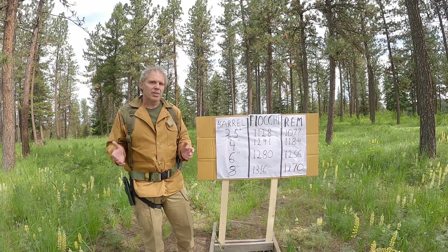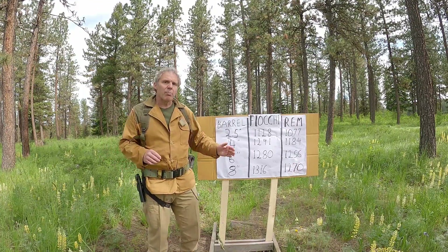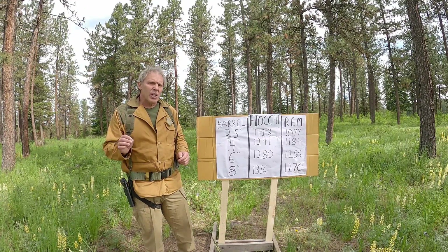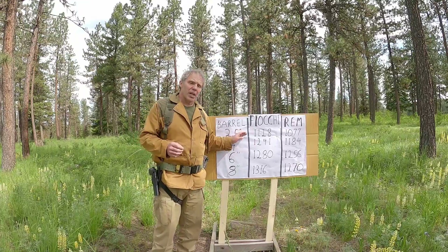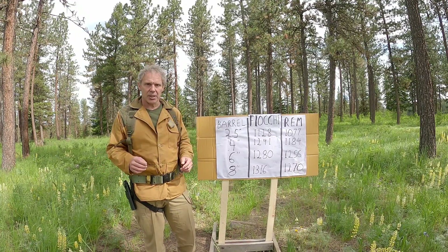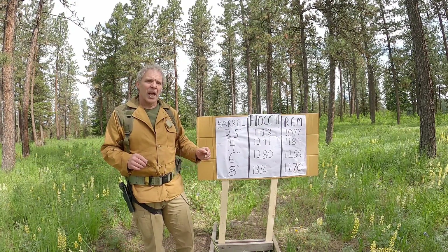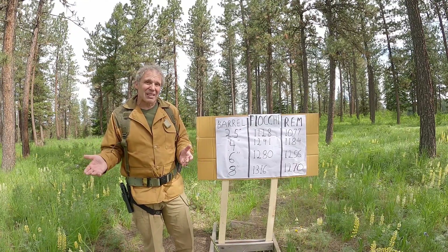I crunched the numbers and here are the results. Remember, this comes with the caveats that chronographs don't always agree with each other, and certain environmental factors like ambient temperature and elevation can affect chronograph results. Our Remington ammunition had 180 grain projectiles while our Fiocchi ammunition had 142 grain projectiles — with a lighter projectile we'd expect higher velocities, and that's what we got. The real question is: to what degree are we increasing velocity as we increase barrel length? With our Fiocchi ammunition in a two and a half inch barrel, we saw 1128 fps. Going to our four inch barrel — gaining an inch and a half — we see 1241, that's a gain of 113 feet per second. I'm going to say that's significant. But when we go from our four to our six inch barrel, we go from 1241 to 1280 — that's only a gain of 39 feet per second. It's debatable how significant that is. And when we go from our six to our eight inch, we go from 1280 to 1316, gaining 36 feet per second — again, more, but whether that's significant is debatable.